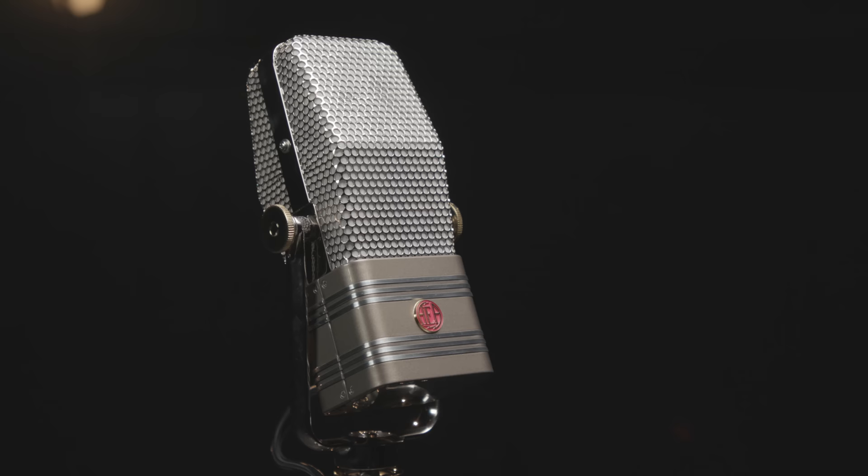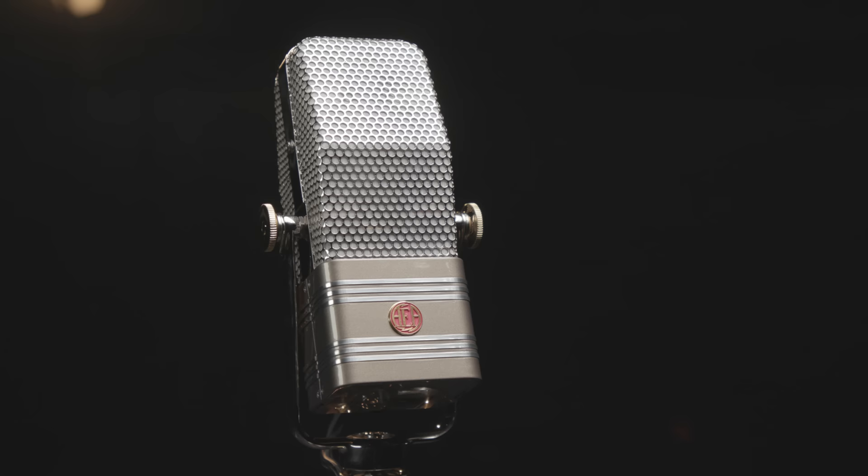AEA's A440 is an active ribbon microphone based on the classic vintage RCA 44 ribbon mic. So many classic recordings were made using those RCA mics, and AEA has taken that classic design and made it even better by incorporating state-of-the-art active electronics into the microphone itself. In fact, it performs as well electronically as a high-end condenser mic, but still offers an incredibly low noise floor. Using AEA's proprietary big ribbon technology, the A440 offers a full, rich, characterful sound that will make any vocalist sound fantastic.